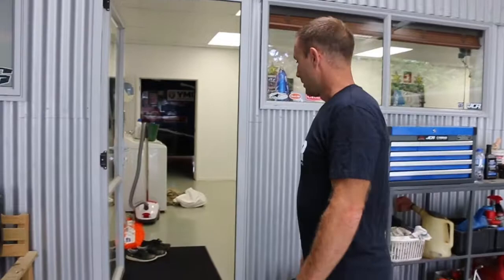We were planning to ride this morning but it's raining at the moment. That's the practice bike area.